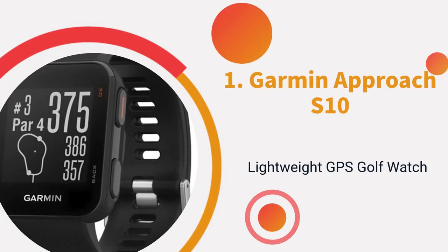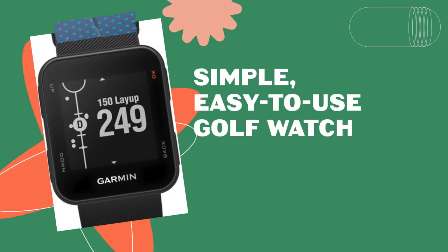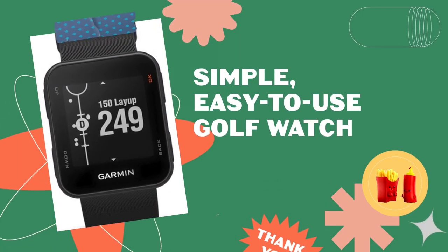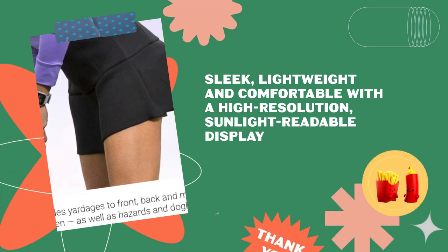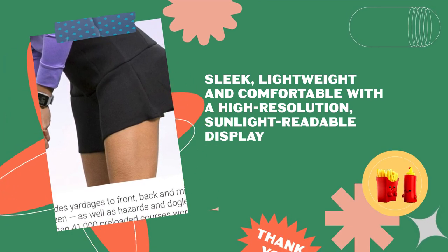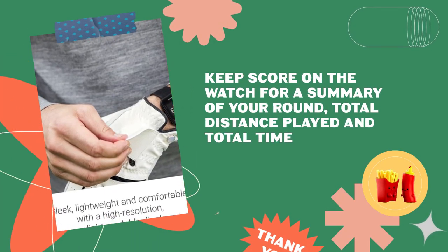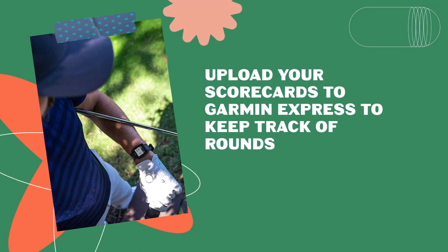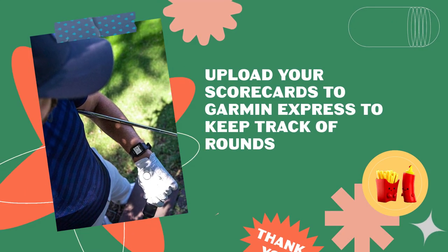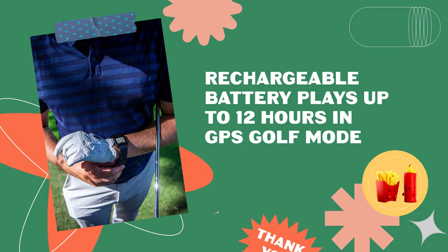Garmin Approach S10 — Lightweight GPS Golf Watch. Simple, easy-to-use golf watch. Sleek, lightweight and comfortable with a high-resolution, sunlight-readable display. Keep score on the watch for a summary of your round, total distance played and total time. Upload your scorecards to Garmin Express to keep track of rounds. Rechargeable battery plays up to 12 hours in GPS golf mode.